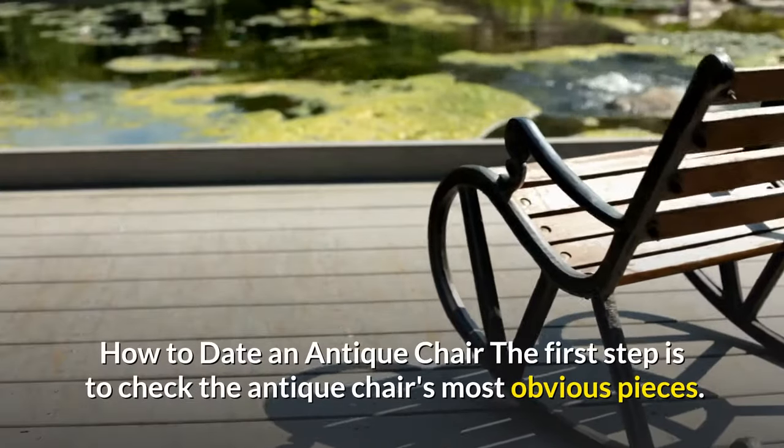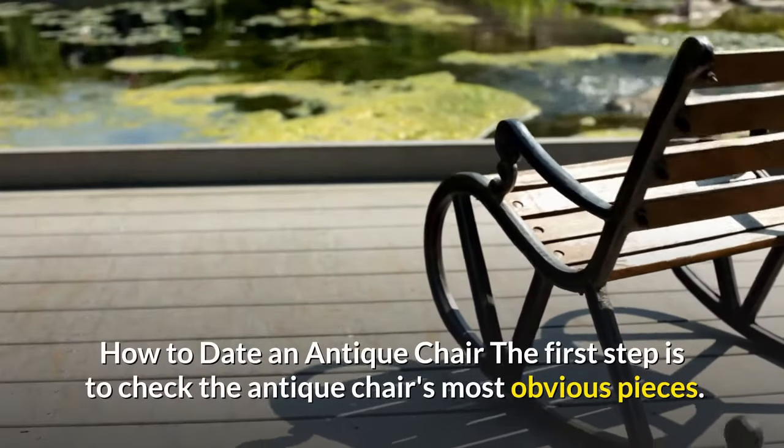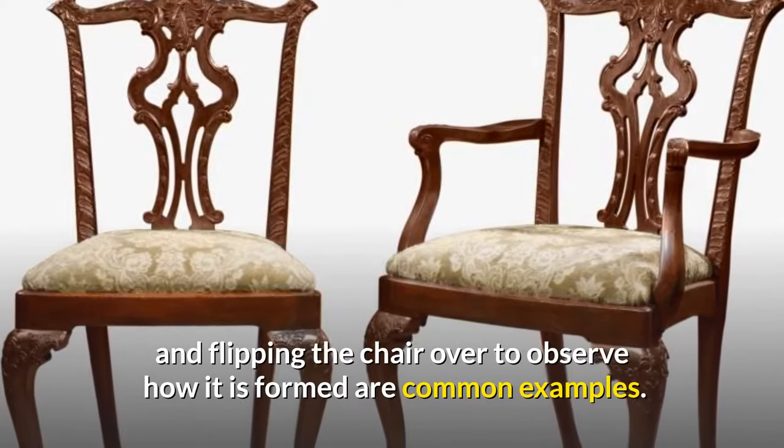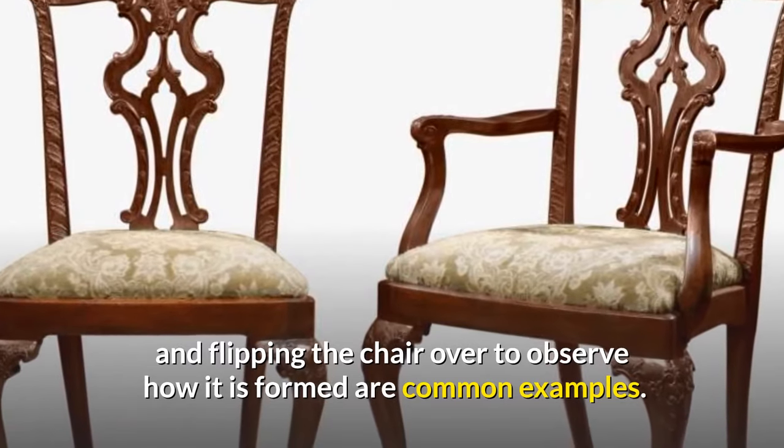How to date an antique chair. The first step is to check the antique chair's most obvious pieces. Feeling the seat, running our eyes and hands down the back of the chair, and flipping the chair over to observe how it is formed are common examples.